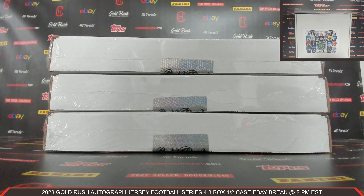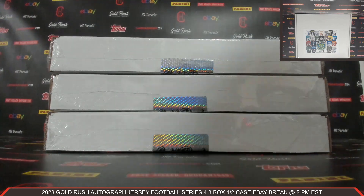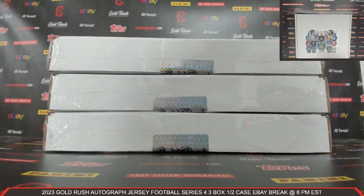This is Dan of Cardboard Hobby. We are cracking 2023 Gold Rush Autographed Jersey Football Series 4, a 3-box half-case eBay break, October 5th, 2023. I'm going to read off eBay usernames with team names.